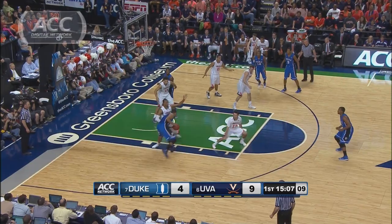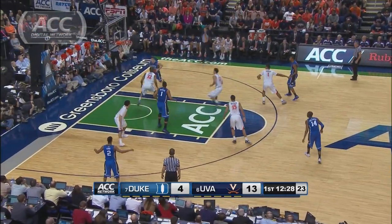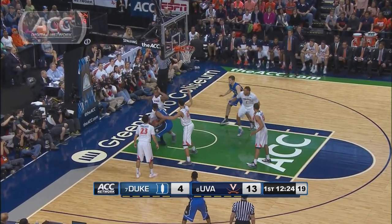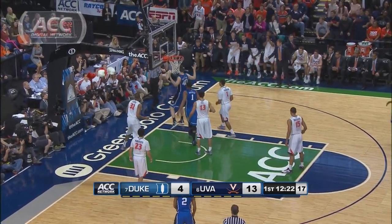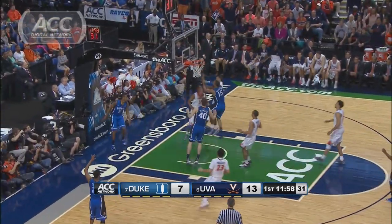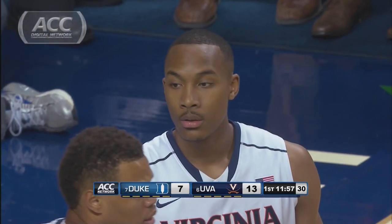Virginia's defense was great through the first 20 minutes. Akil Mitchell blocks Jabari Parker. Then with 12 and a half to go, Darian Atkins puts a body on Marshall Plumlee. Anthony Gill and Atkins show team defense on Parker, and shortly after Atkins blocks Rodney Hood close to the goal. The Blue Devils are held at just 30% from the field in the opening stanza.